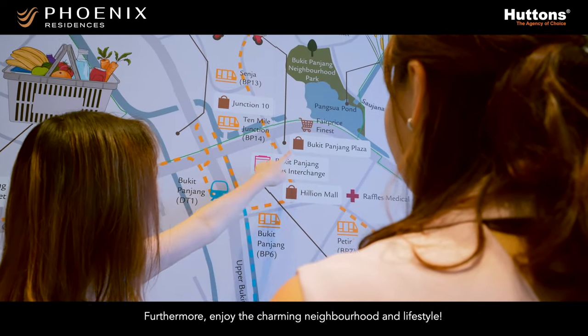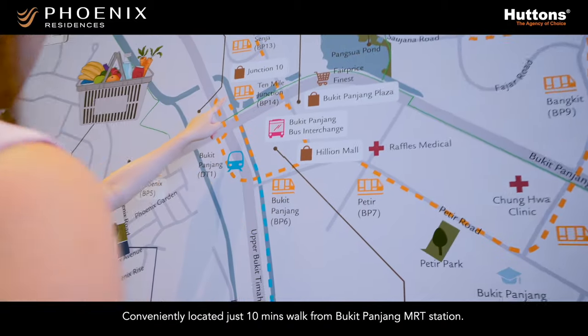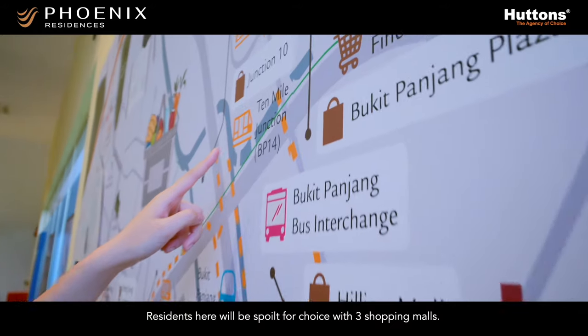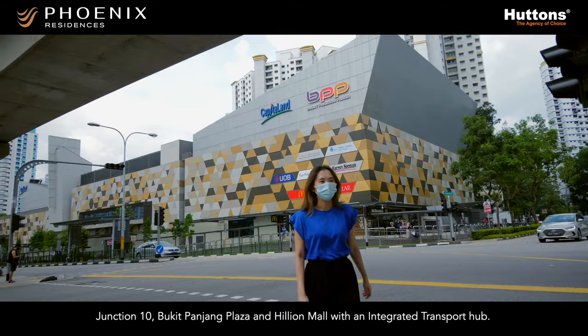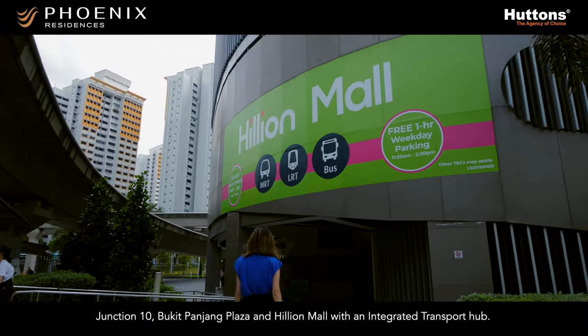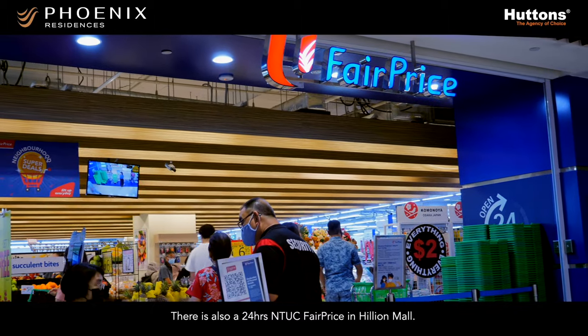Furthermore, enjoy your charming neighbourhood and lifestyle. Conveniently located just 10 minutes' walk from Bukit Panjang MRT Station, residents here will be spoilt for choice with 3 shopping malls: Junction 10, Bukit Panjang Plaza, and Hillion Mall with an integrated transport hub. There is also a 24-hour NTUC FairPrice in Hillion Mall.